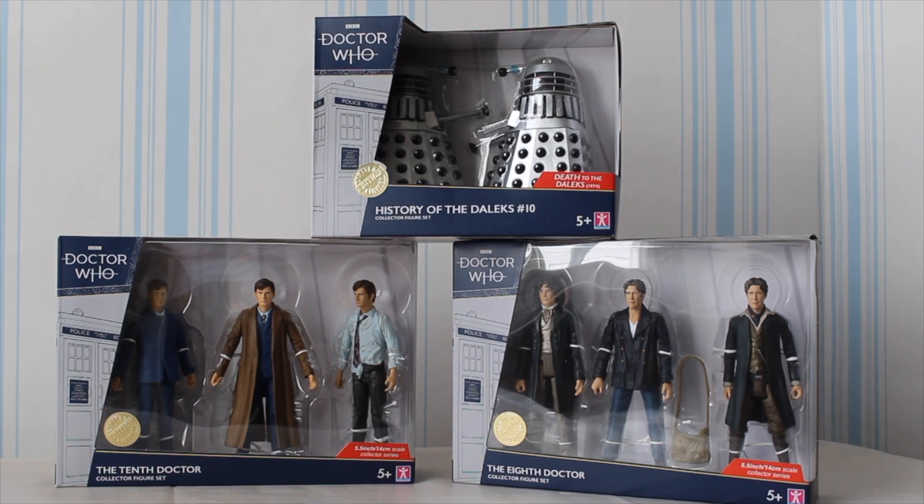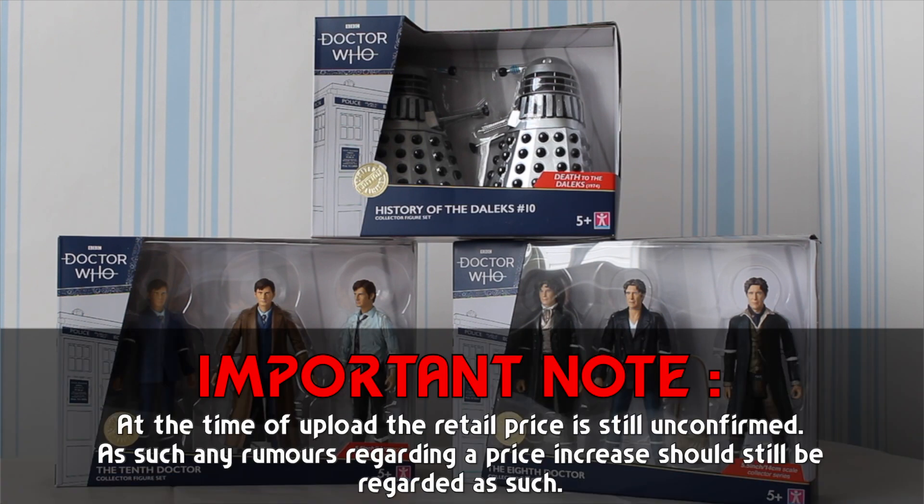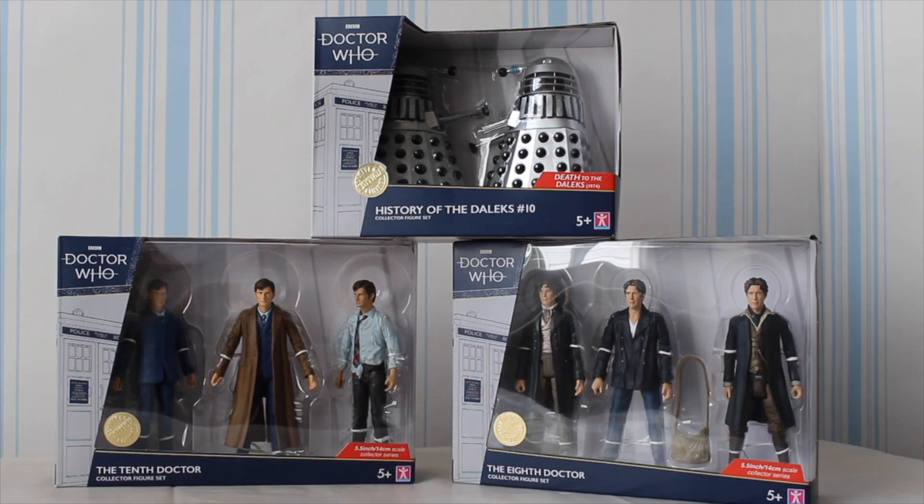At the time of recording, the retail prices for these are still unconfirmed. There were rumors about a price increase, however this hasn't been confirmed. The retail prices will be shown in a caption in the video. In the event they are increased, it's worth saying that this can only help increase the budget and will avoid other corners having to be cut in future.